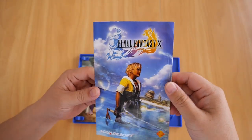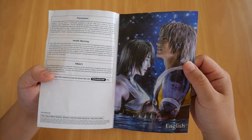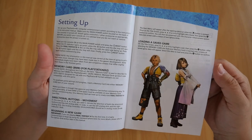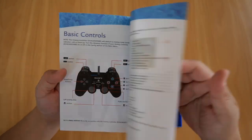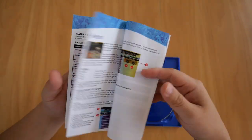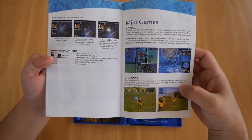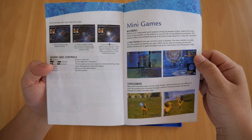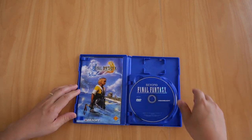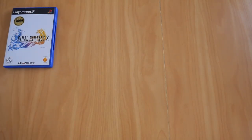I bought this game secondhand, hence why the booklet looks like it's been treated poorly, but everything else is intact with no ripped pages. The instruction guide covers basic controls, field screen, characters, battle system, status, elements, abilities, aeons, sphere grids, minigames, blitzball, chocobo racing — which I hate especially when trying to get Tidus's celestial weapon — and credits.